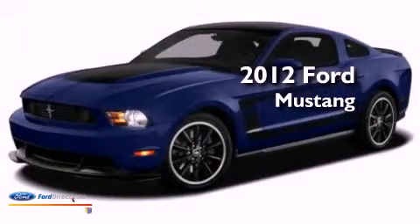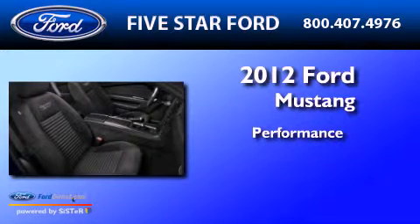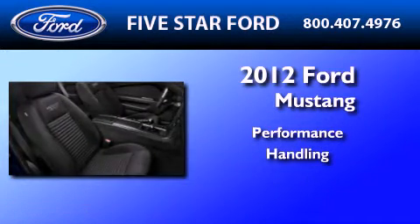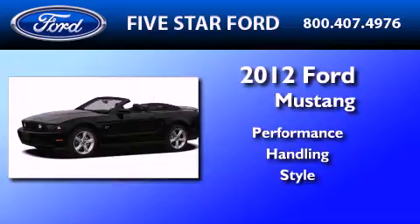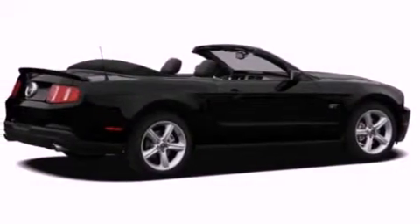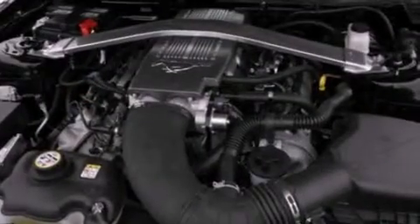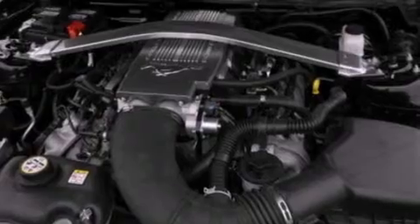This is a brand new 2012 Ford Mustang. Its top features include a multi-link rear suspension, a low tire pressure indicator, traction control and stability control systems, 18-inch wheels, and many other features.